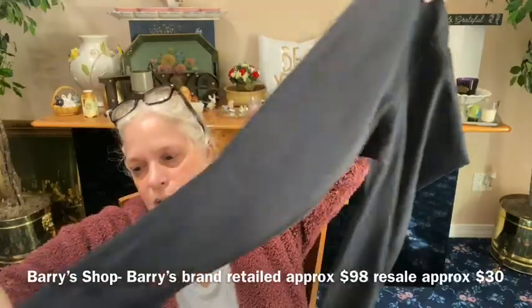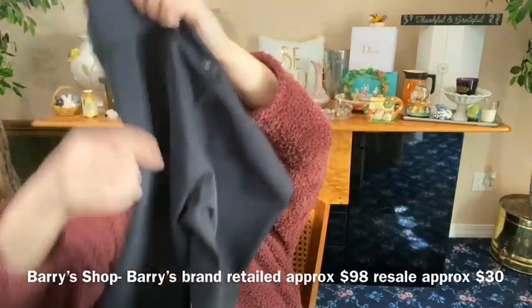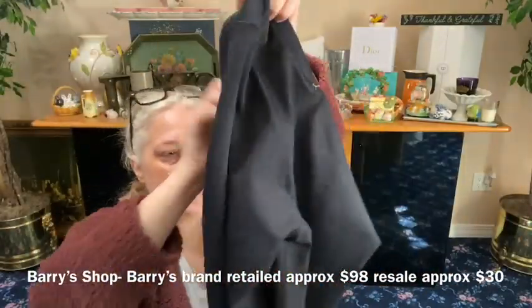Our last pair of leggings — extra small, with a tag holder from Barry's. These are like a slinky type compression pant. Let me show you the bottom — it's from Barry's with that little logo on it. I've never heard of Barry's but these are really nice, well made. I think there was a Barry's in Long Island.